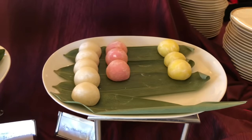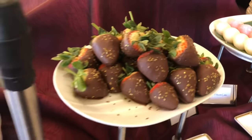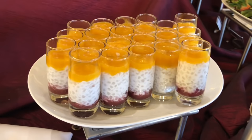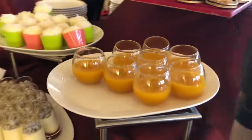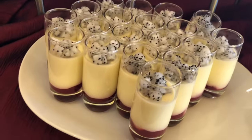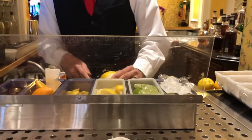Now let's take a look at the desserts. We have some assorted mochi cakes, chocolate dipped strawberries, egg tarts, mango soup, raspberry dragon fruit panna cotta, and coconut cake.